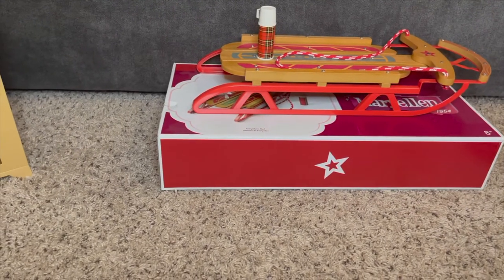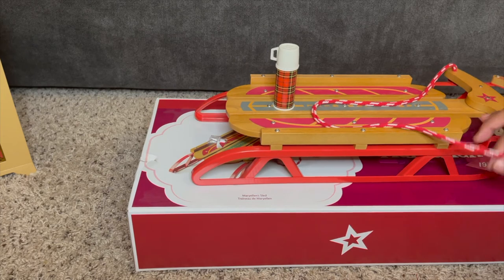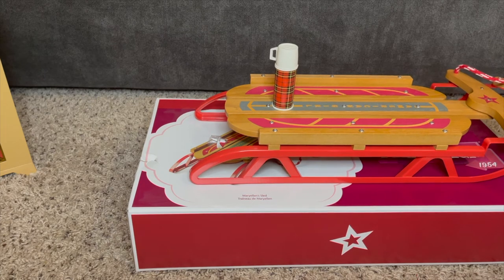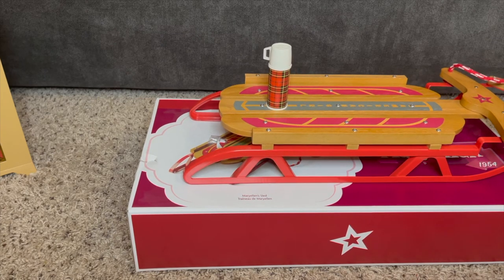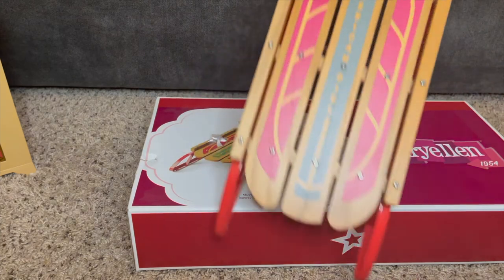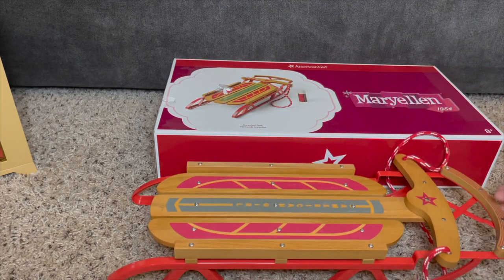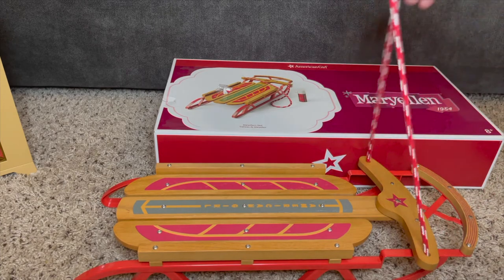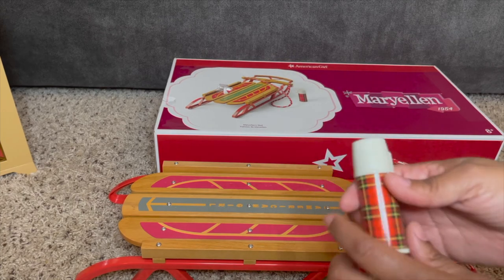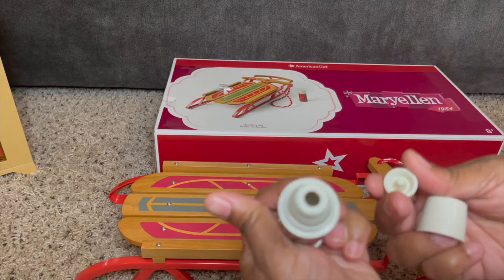I also got her sled last year with points, and it is literally so cute, so well made. I kind of stopped giving prices because my husband was watching. This is the sled — it is all wood and metal, so it's quite heavy. It says American Girl. I usually put it inside the dollhouse propped up during Christmas. She can sit on it. I took some pictures and maybe did a short last year with her outside in our first snow of the year. It comes with a very cute thermos that you can open up — obviously you can't put real drinks in there, but I like how it opens up so realistically.